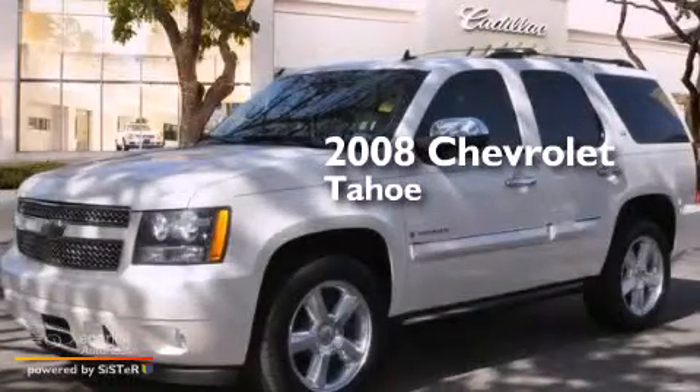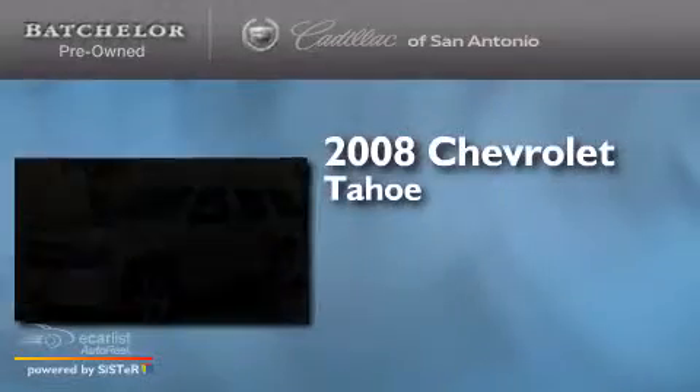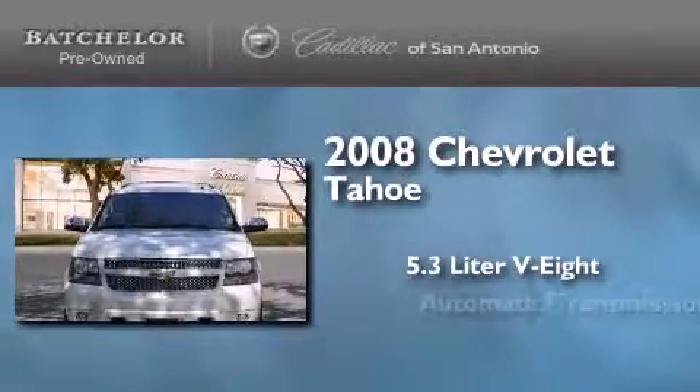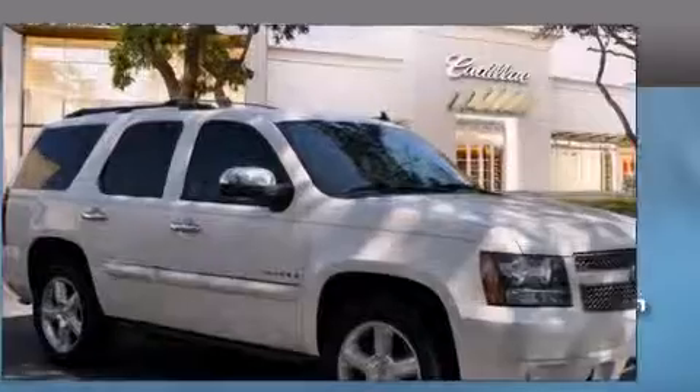This is a certified pre-owned 2008 Chevrolet Tahoe. It has a 5.3-liter eight-cylinder engine, an automatic transmission, and four-wheel drive.